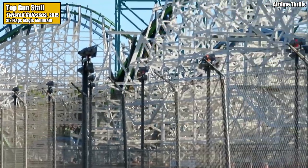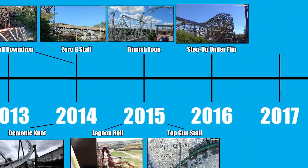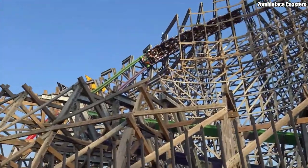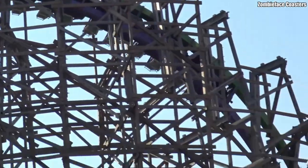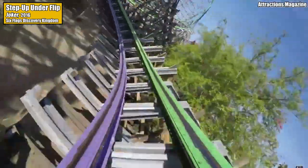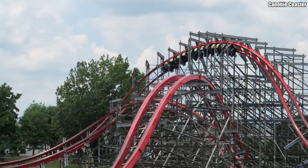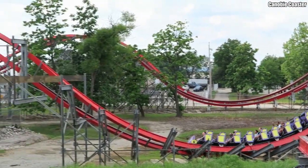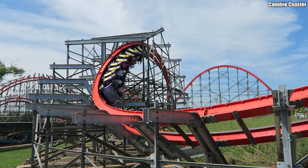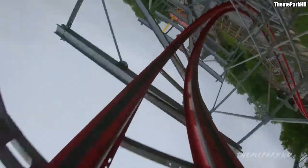This makes the Top Gun Stall the only inversion on this list dependent on the proximity of two trains and two sections of track. RMC didn't slow down for the next operating season, coming up with two brand new inversions. The first is the Step Up Under Flip, originally found on Joker at Six Flags Discovery Kingdom — basically a zero-g roll that doesn't fully complete its roll, a 270-degree roll, that transitions directly into a banked, curving drop. RMC came up with so many inversions so quickly that this next inversion doesn't actually have an official name yet. First seen on Storm Chaser at Kentucky Kingdom, this inversion — affectionately known as a zero-g roll variant — is a 270-degree zero-g roll that transitions into a banked curve, but it's much lower to the ground so it doesn't have the twisting drop of the Step Up Under Flip.